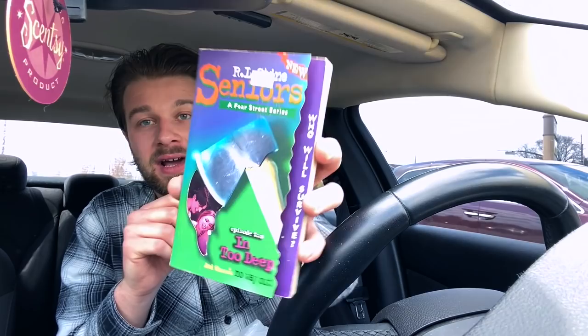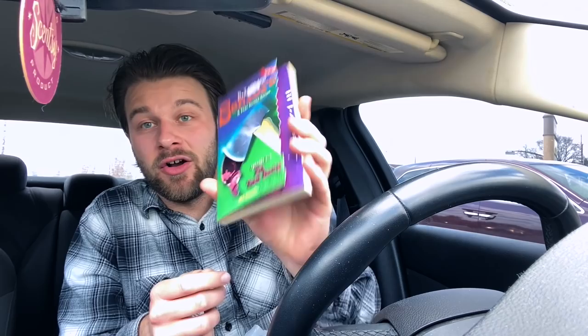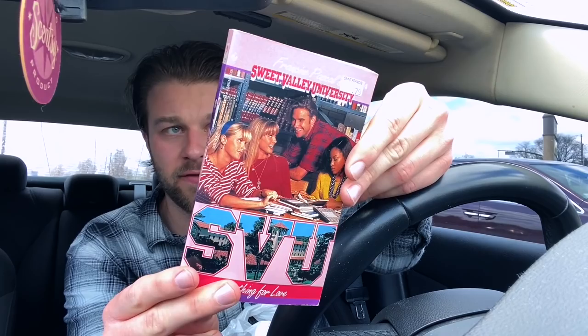All right, so that wound up being not a bust, so that's awesome. I did find quite a few books — not a lot, but I found some quality stuff, especially this one right here. We have R.L. Stine's Fear Street Seniors. This is a super rare series — if you look these up online these are going for a lot of money and it's really hard to collect these. I have a few at home but I did not have a copy of book two, so this one's called In Too Deep.